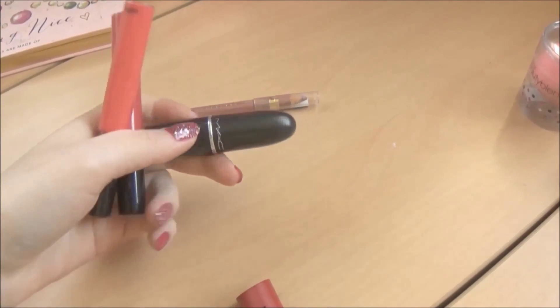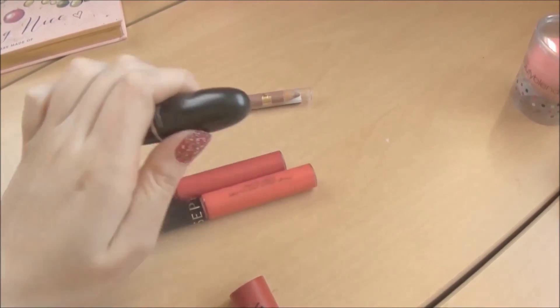Foundation-wise, I always take the one I'm currently using. Right now I have the L'Oreal Lune Magic — this is a great foundation.